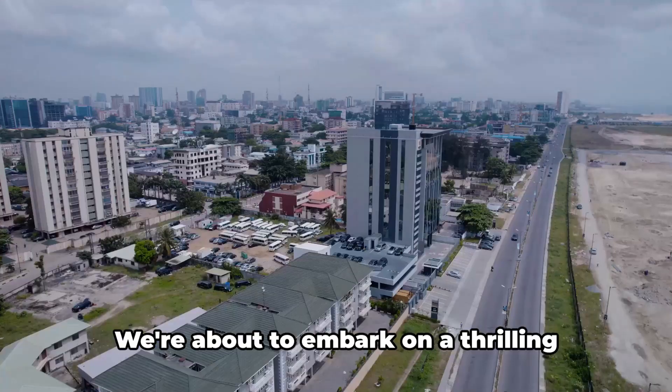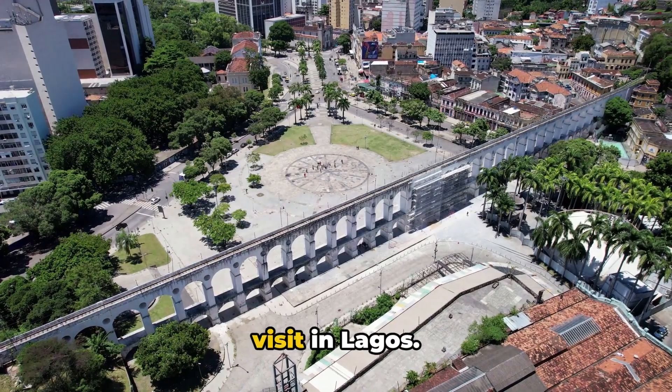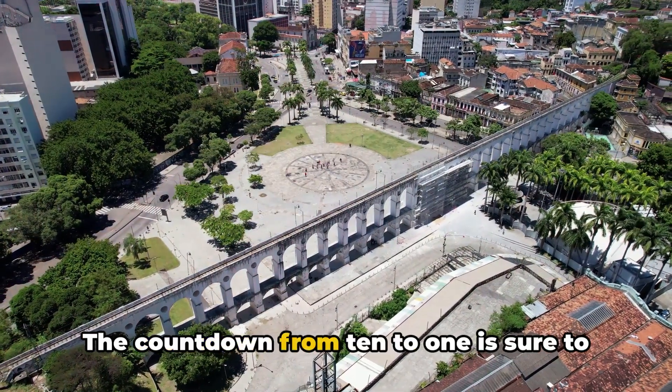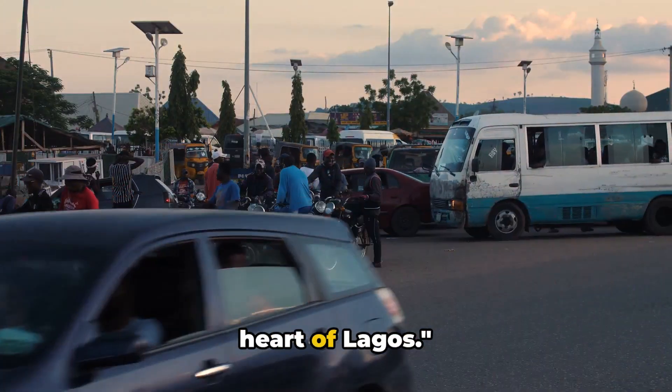Brace yourselves travel enthusiasts, we're about to embark on a thrilling journey through the top 10 places to visit in Lagos. The countdown from 10 to 1 is sure to keep you on the edge of your seat. Are you ready? Let's dive right into the heart of Lagos.